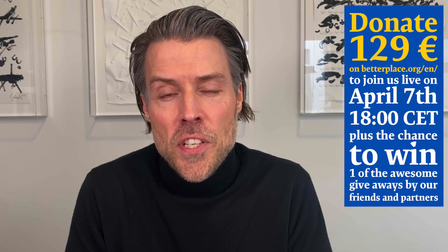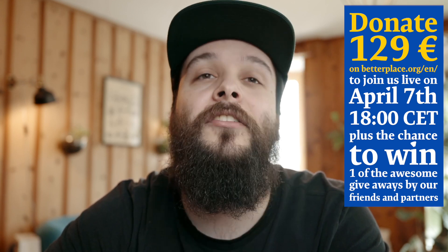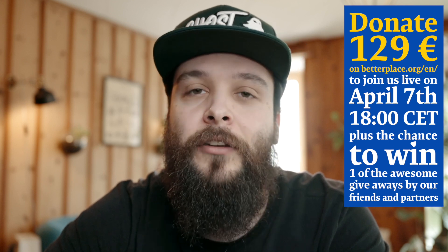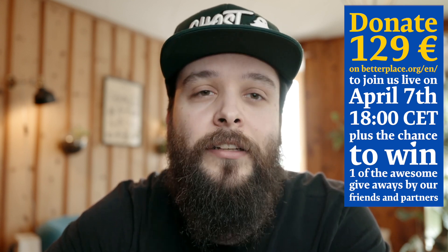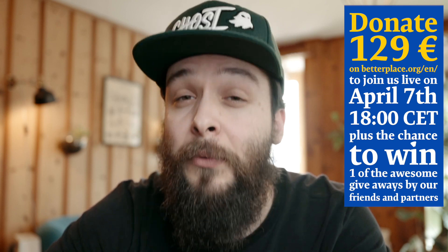So guys, we hope that you appreciate what we put together for you and that you'll be part of this once-in-a-lifetime and extremely unique workshop. We really want to spend a great evening all together, spend a great time, help you learn new skills and help you make your retouching better than ever.